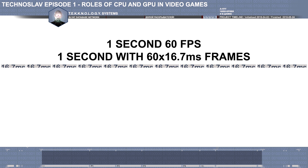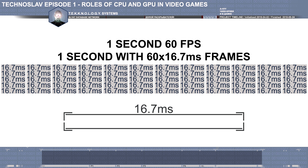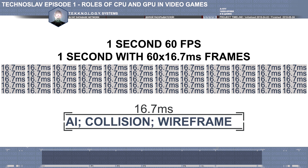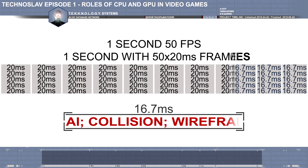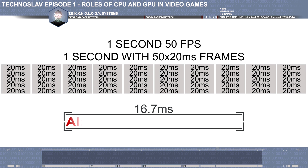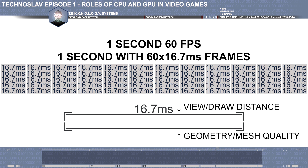Now let's talk about performance. Let's say you want 60 frames per second — this gives your computer 16.7 milliseconds per frame. To keep things simple, let's say it has to deal with AI, collision, and wireframe in this frame. What happens if it takes longer than 16.7 milliseconds per frame? Obviously you're not getting your 60 fps. What can you do? You can reduce settings that affect wireframe: geometry quality, view distance, sometimes also called mesh quality, and draw distance.